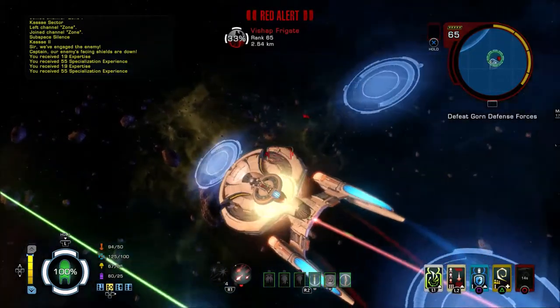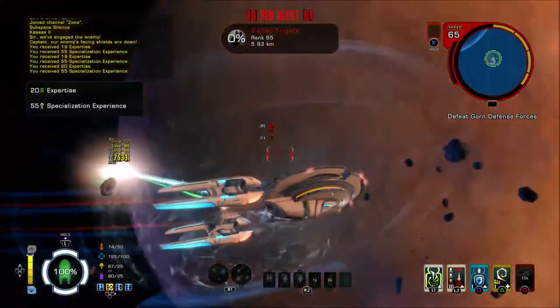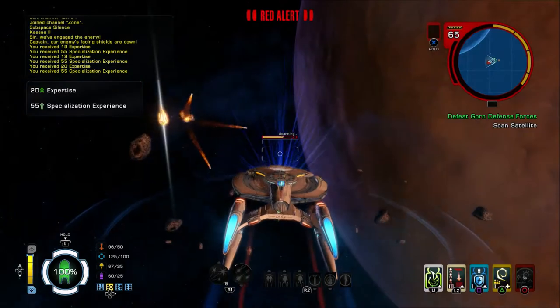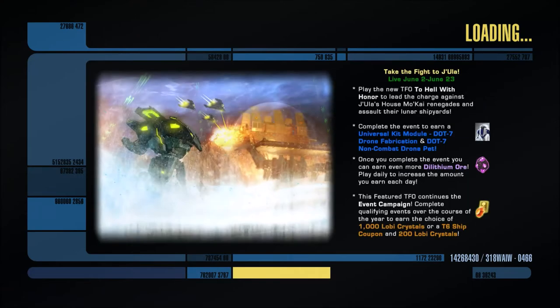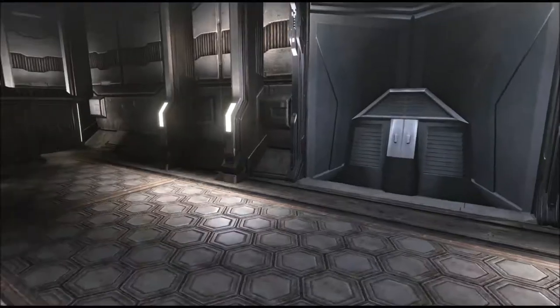So our Federation scientific team apparently have found something very sinister, but we've got to go and rescue them. Here's the A-Team, let's do it. So there are archaeologists and they've discovered something very sinister apparently. Let's go and take a little look — I think it's got the Gorn in.